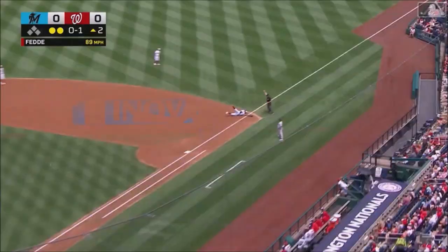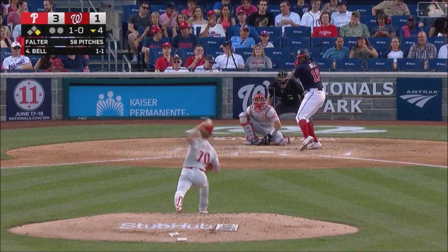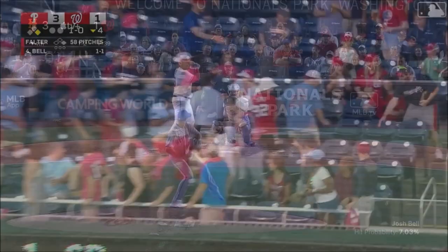Hard ground ball. Diving stop — Bell from his backside. What is that? Leads steady and gets it. Josh Bell again to right center.